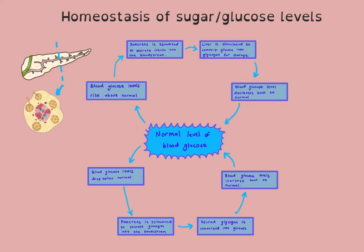Let's have a look at how this process of homeostasis actually works. If your blood glucose levels rise above normal — for example, due to eating a sugary meal — your pancreas is stimulated to secrete insulin into the bloodstream. Insulin is the hormone that lowers your blood sugar levels. Whenever you name a hormone, you must say it's secreted into the bloodstream.